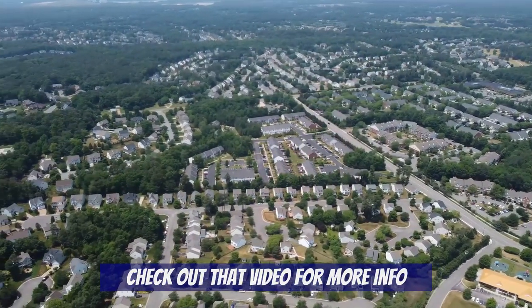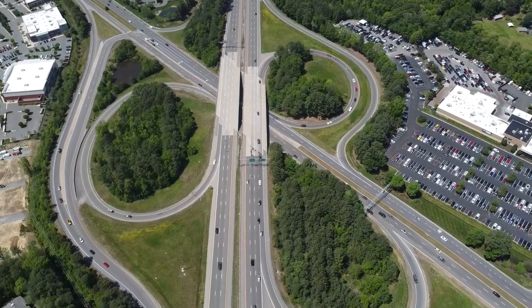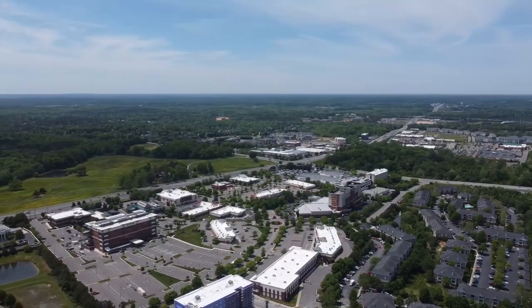There are some blurred lines along West Broad Street to the north where it could be Short Pump or Glenallen, but I'm not going to focus on those areas in this video because we covered it in our Best Neighborhoods of Glenallen video. Starting off, I'm going to begin at the Highway 64 exit for West Broad Street, and then take you all the way down to the Highway 288 exit. This is about 3.3 miles long, and I think you'll be amazed at everything that is packed in this small stretch of road.